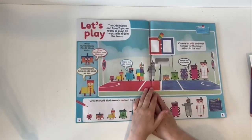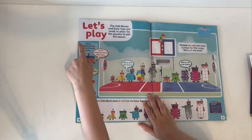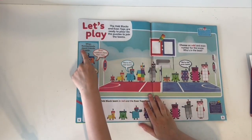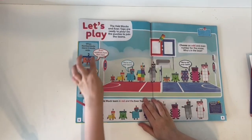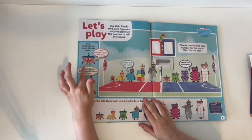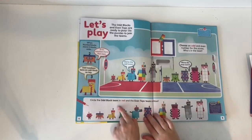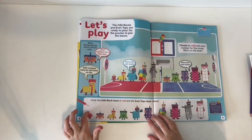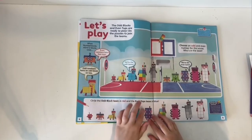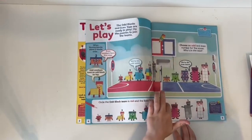Let's play — the odd blocks and the even tops are ready to play. Do the puzzles to join the teams. When Numberblocks stand two blocks wide, even numbers have flat tops and odd numbers have an odd block on top. So the odd block team is in red and the even tops in blue: odd, even, odd, even, odd, even, odd, even, odd.